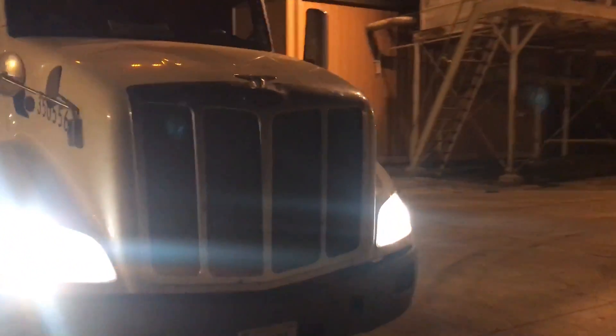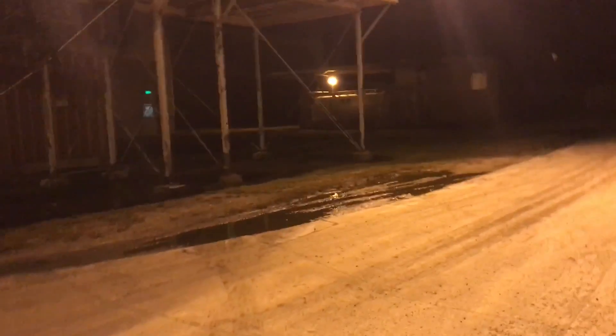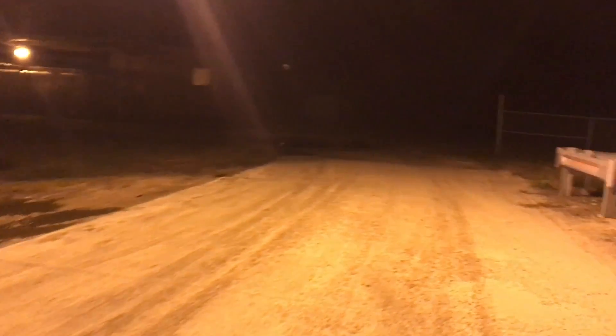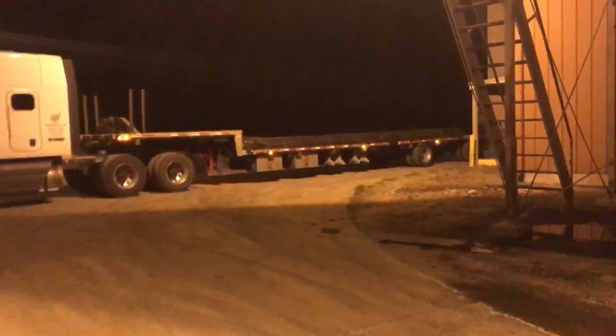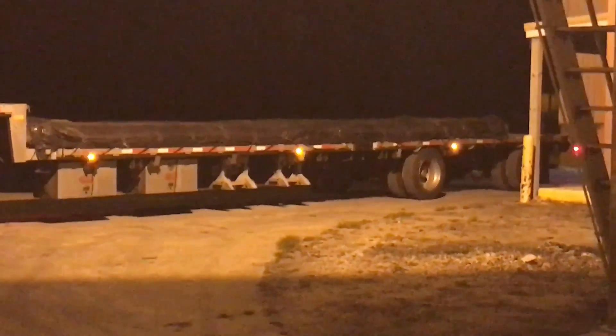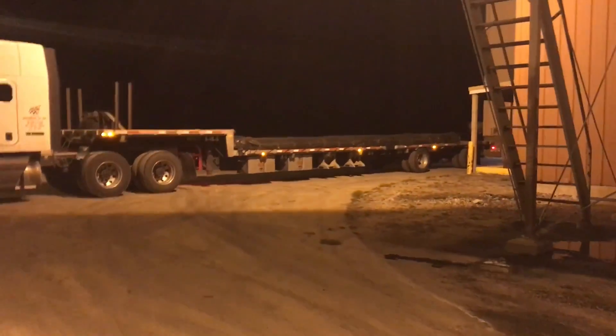Opening the right door — he said pull around here and back up. Pretty sure that's the right door; I don't see anything else around here. It kind of looks like not a truck area. But yeah, I almost got them in the right spot, but as you can see it's tight.